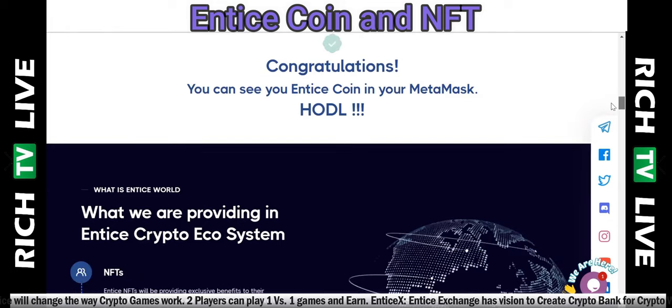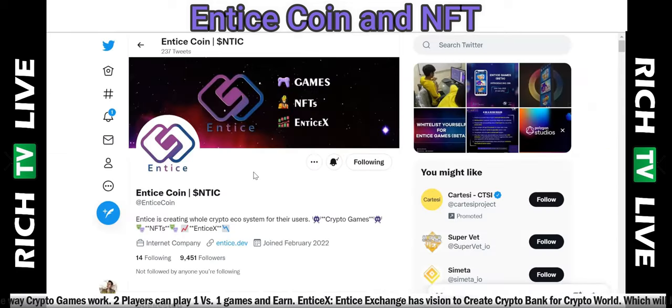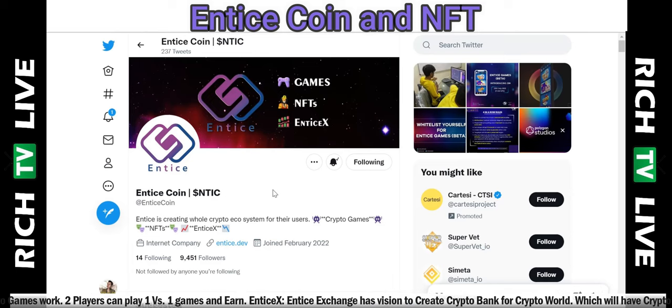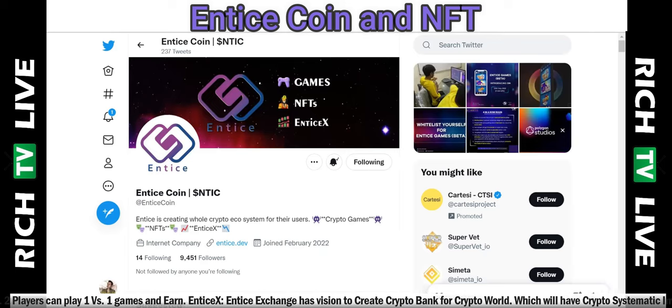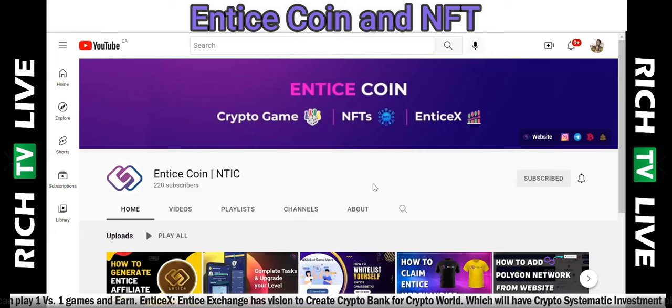On the right-hand side it has all their social feeds. I am following them on Twitter. Entice is creating a whole crypto ecosystem for their users — crypto games, NFTs, and Entice X. We also follow them on YouTube; they have some videos out there and are just starting on YouTube.